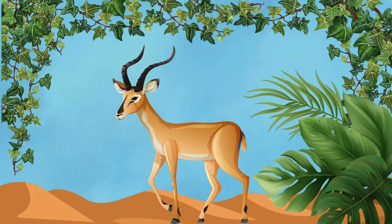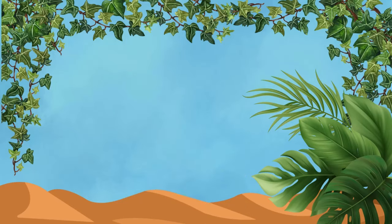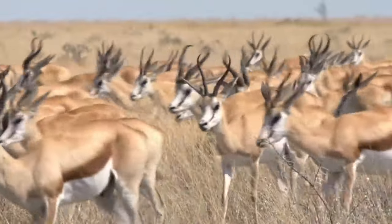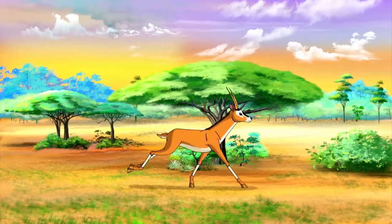Antelopes! Antelopes are like nature's speedsters, with their graceful leaps and lightning-fast sprints, making them one of the fastest animals on land!